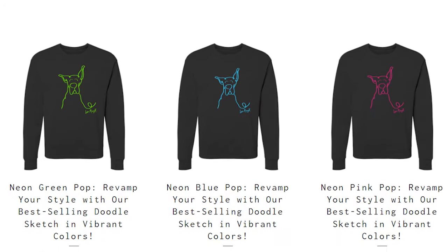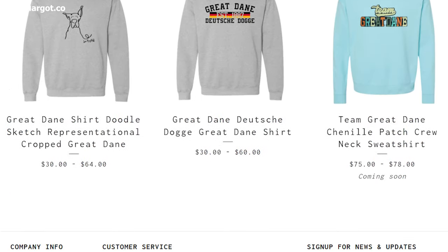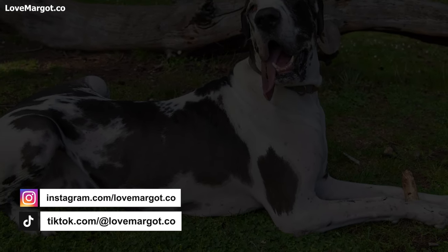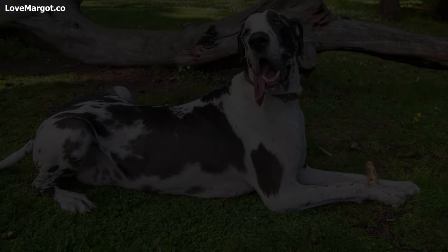For more Great Dane information and goodies, check out the Love Margo website and our social media. If you want to know more information about Great Danes, then check out this playlist of comprehensive Great Dane guides we have put together.